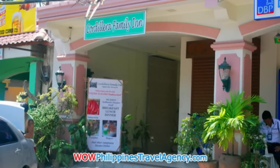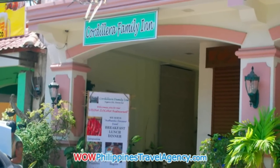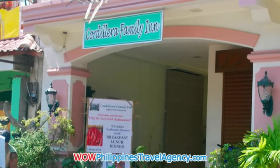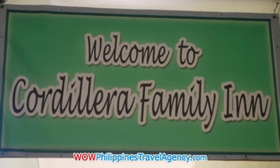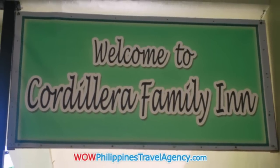Hey, Rick St. John with WowPhilippinesTravelAgency.com. Today we're going to be looking at the Cordillera Family Inn in Vigan City. This is an economy hotel. It has 15 rooms, all well-appointed.